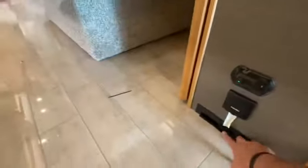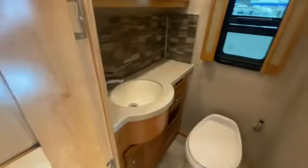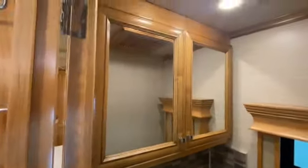This is a bath and a half. It still has a sweeper and vacuum system. Here's your first guest bathroom — really well put together, plenty of storage, cool backsplash.